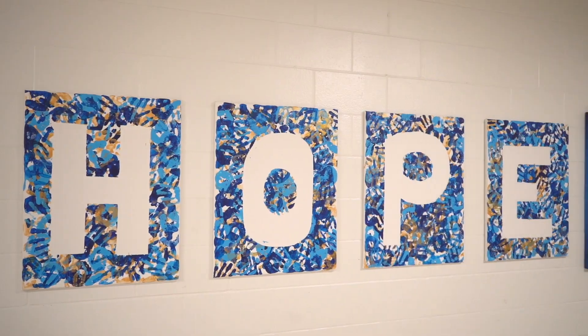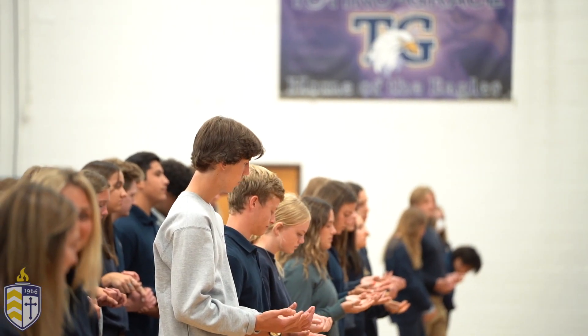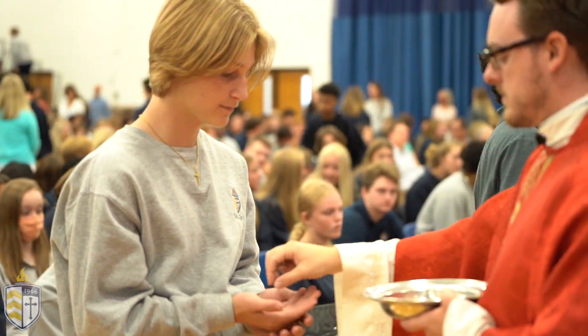Welcome to our campus ministry office. This is where all our faith-based programming is planned. We have service immersion trips as well as after-school service opportunities. Student ministry is also in charge of creating a spiritual theme that guides our school every school year. We also have mass once a month that's run by student ministers.